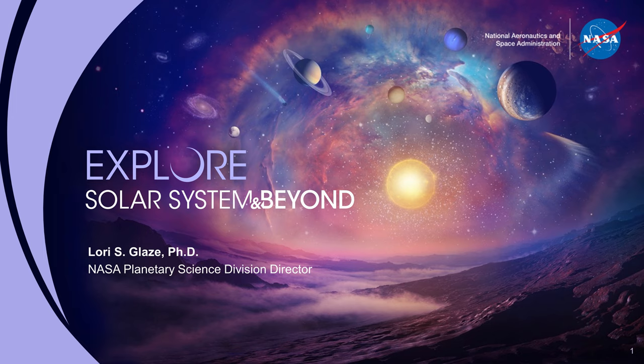Hello, I'm Dr. Lori Glaze, Director of NASA's Planetary Science Division, and I'm here to talk with you today about NASA's Planetary Science Program.